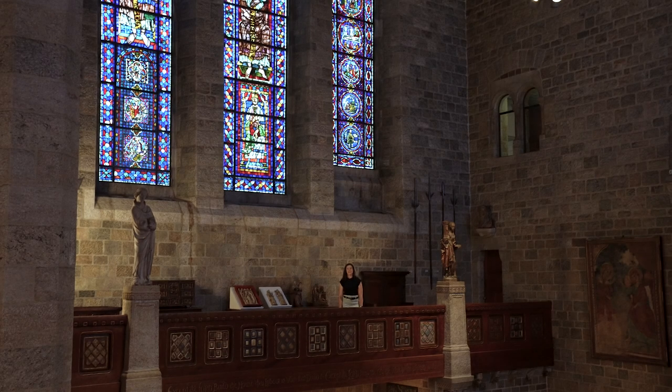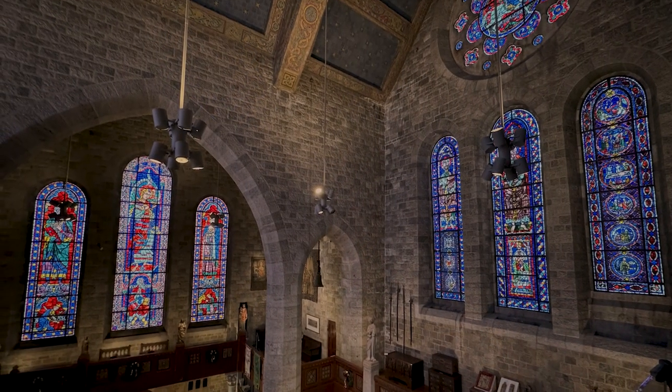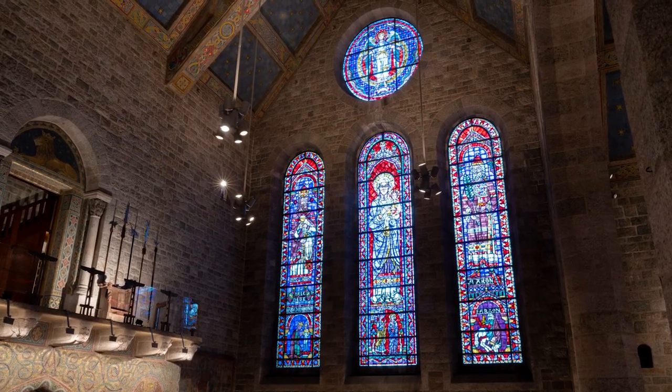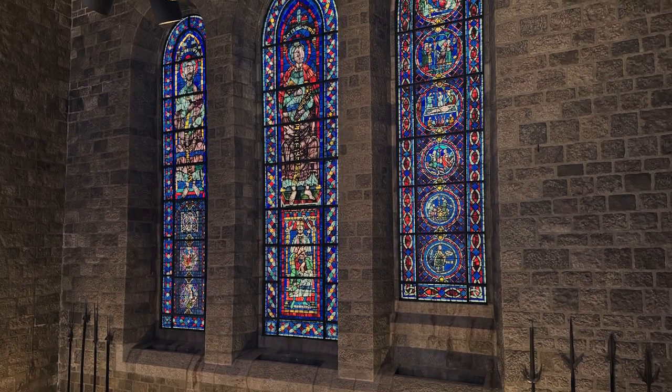Hi everyone, my name is Amy and welcome to Glencairn's Great Hall. This space is awesome — we are surrounded by medieval stained glass windows. Now some of these are modern copies of medieval windows, but just up here behind me there are real medieval windows set right into Glencairn's wall.